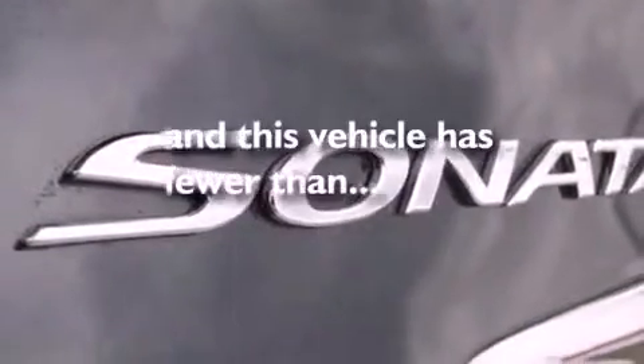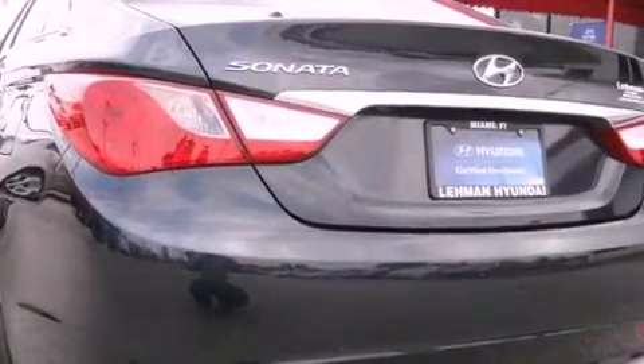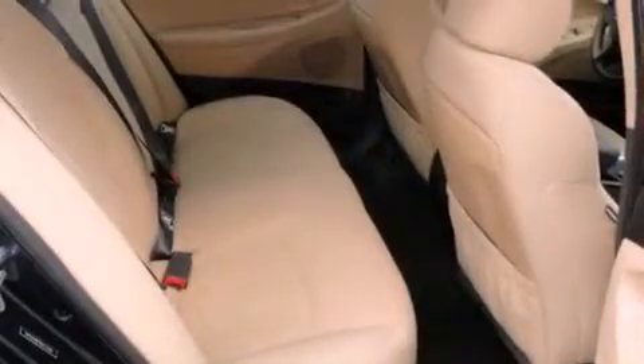Air conditioning. And this vehicle has fewer than 21,000 miles on the odometer, with an EPA estimated rating of 35 miles per gallon on the highway. This vehicle helps leave money in your pocket where you want it.